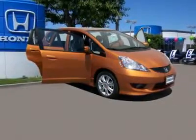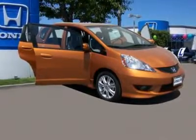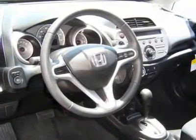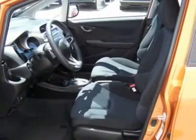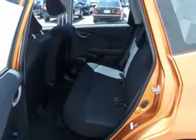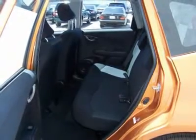We look forward to meeting you. The Bay Area Honda Clearance event will end soon. For more information, contact us at 510-347-5100 or visit our top-rated website, SanLeandroHonda.com. Thank you and have a great day from San Leandro Honda, the Honda dealer serving all areas between San Francisco and San Jose, California.